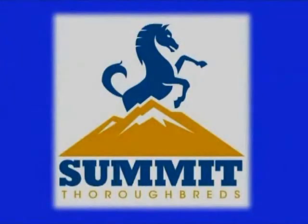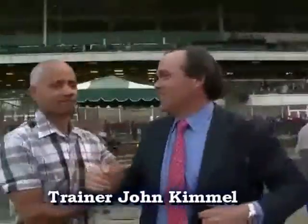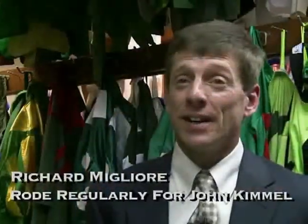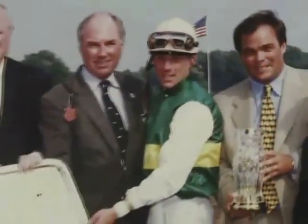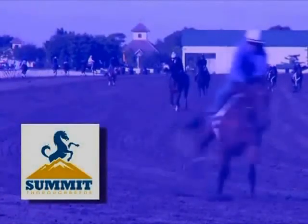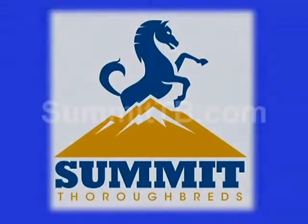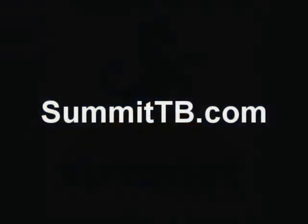Today's clip is brought to you by Summit Thoroughbreds. Summit Thoroughbreds — a unique blend of racing professionals that have come together to form the Summit Team. Their mission is to pursue and provide excellence through thoroughbred partnerships, while enjoying the thrills of watching horses grow, develop, and race. To learn more about Summit Thoroughbreds, visit SummitTB.com today.